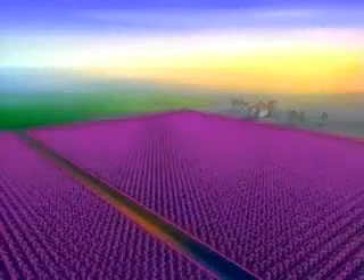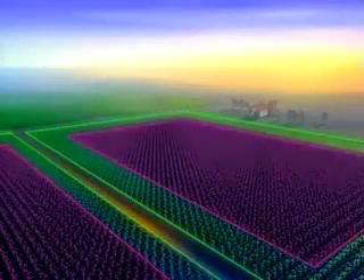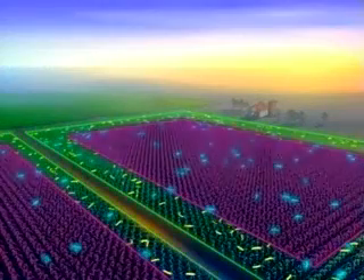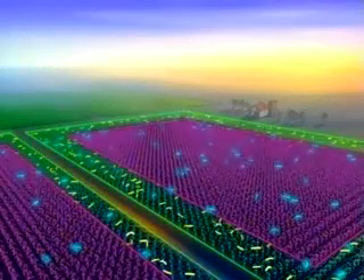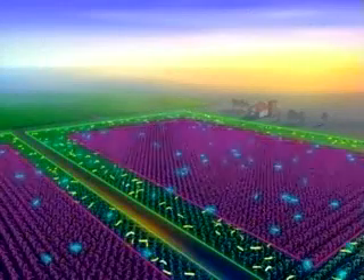The EPA has mandated a refuge. For every field of BT crops, farmers must plant a section with non-BT crops — a place where non-resistant pests can live. Because these pests will mate with resistant pests, the refuge should ensure continuing generations of susceptible bugs.